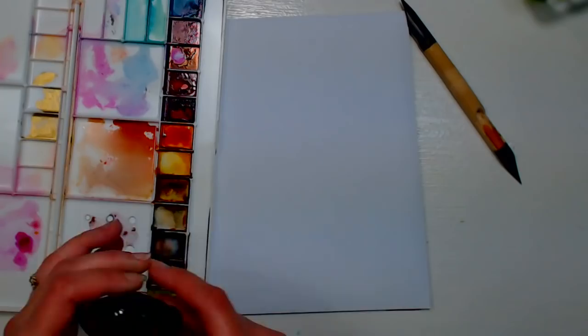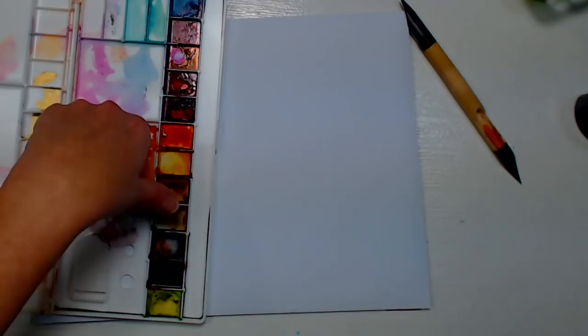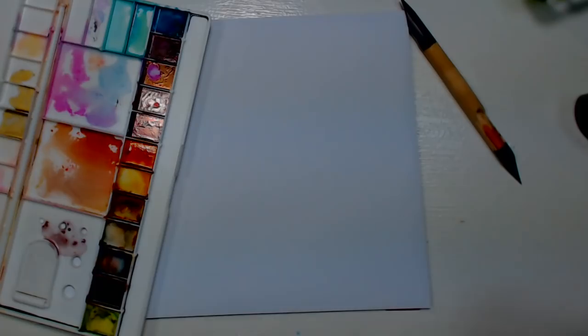Alcohol inks are a craft staple. I have some inks dried in a palette — Ranger makes a palette designed for that. You can use a clear alcohol blending marker to pick the dried ink back up. I'll show that quickly. Alcohol inks work really great on non-porous surfaces.